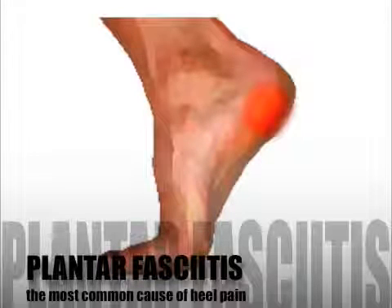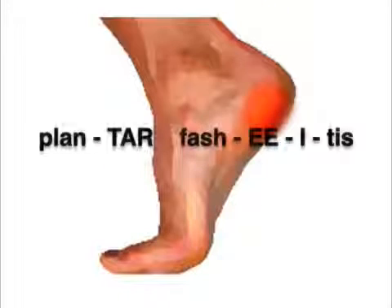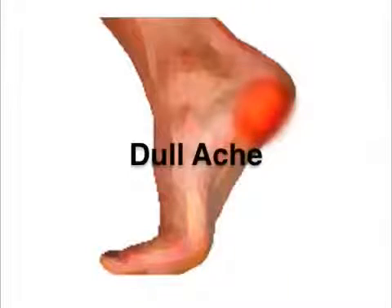Plantar fasciitis, the most common cause of heel pain, is classically known for causing pain in the heel at the first step in the morning. The pain can feel like a stone bruise, a sharp dagger, deep throbbing, or a dull ache.